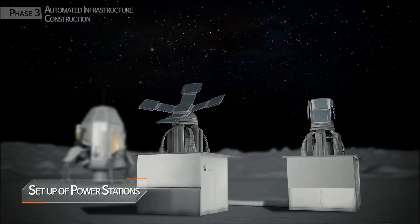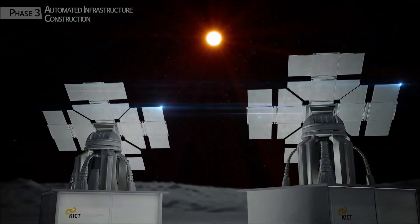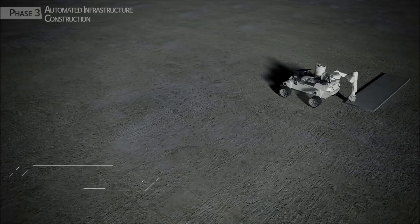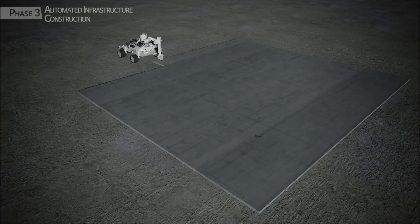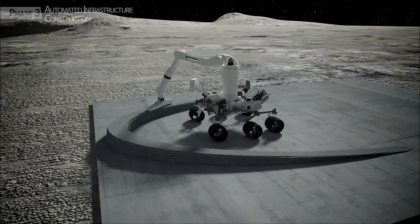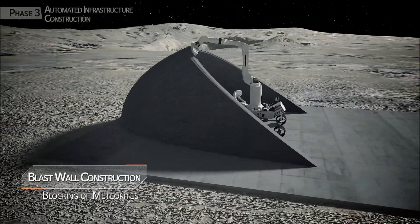The first step is to set up a power station for energy supply. Next is the construction of a landing pad to prevent the occurrence of dust, which could be deadly for astronauts. And the construction of a blast wall for protection from meteorites.